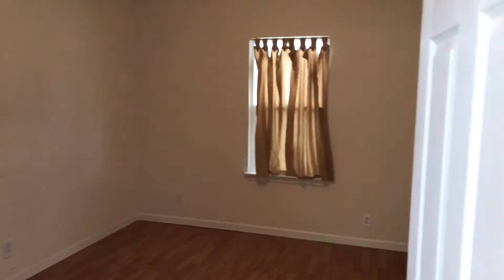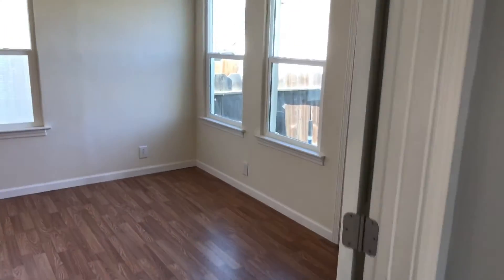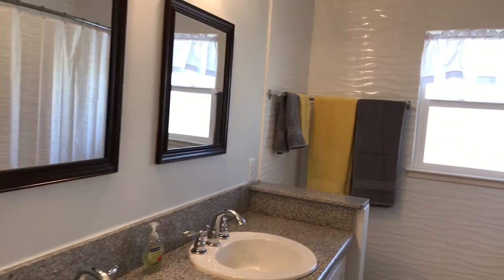Over here to the left is one of the bedrooms — very spacious, nice big closet, all new flooring, new paint. And over here you'll see the bathroom. It has double sinks, granite countertops, a nice big tub-shower combo. Gorgeous.